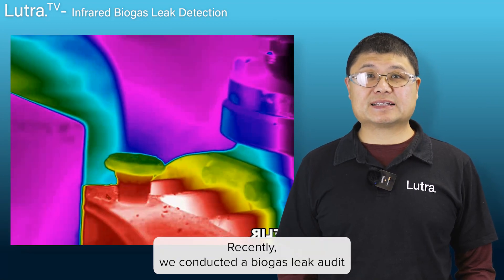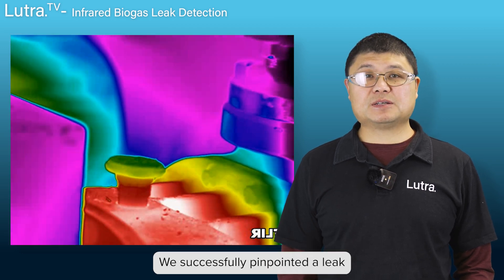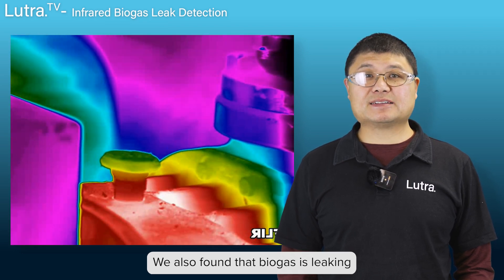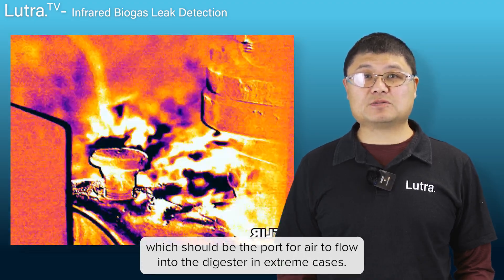Recently, we conducted a biogas leak audit at one of New Zealand's local wastewater treatment plants. We successfully pinpointed a leak at a small cap on the biogas blower. We also found that biogas is leaking through one of the under-pressure protection valves, which should be the port for air to flow into the digester in extreme cases.